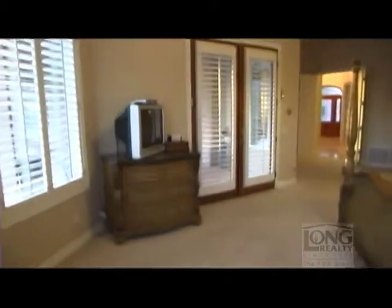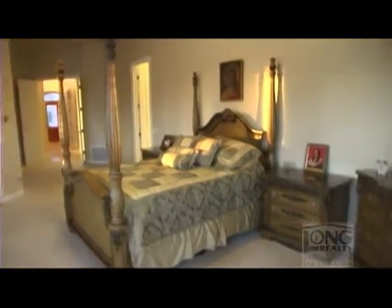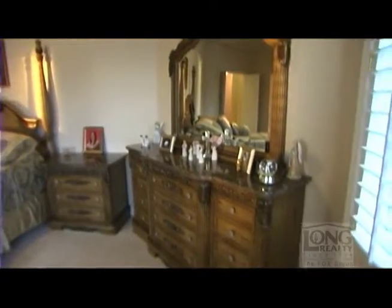Entering the foyer of the home, you can head off left to the master bedroom in the ever-popular split floor plan. The master bedroom is surrounded by windows with views to the backyard and the surrounding desert beauty.